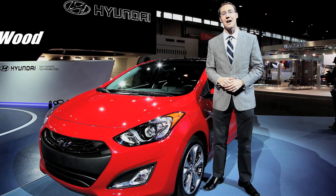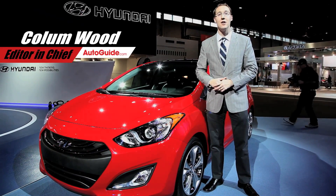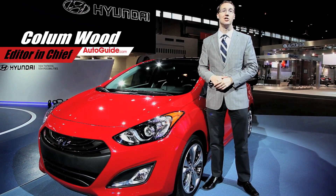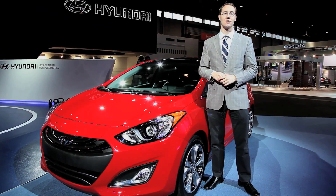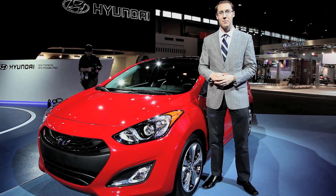Replacing the Elantra Touring in Hyundai's lineup is this car, the new 2013 Elantra GT. Now, in the past, the Elantra Touring was targeted against vehicles like the Pontiac 5 and Toyota Matrix.